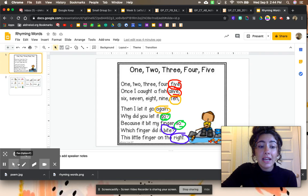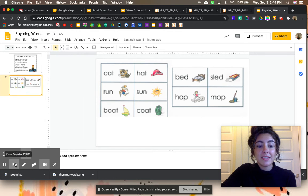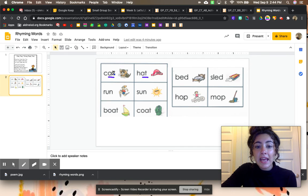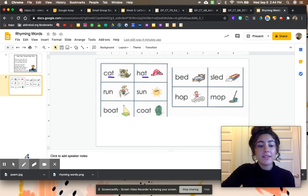Let's take a look at our next slide. We're going to look at some rhyming words. Take a look at our first set. We have the word cat and hat. Cat — A-T. Hat — A-T. They both end in A-T. Cat, hat — they have the same AT ending. So they rhyme.